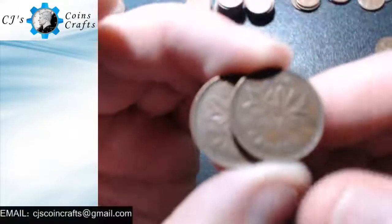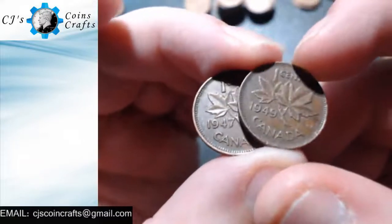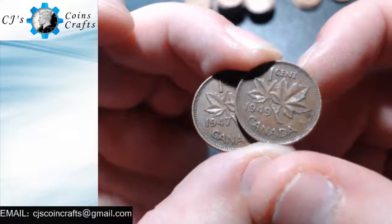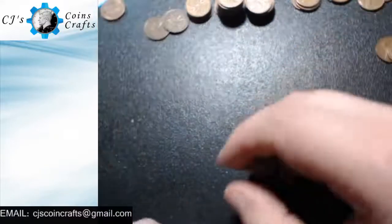In this box I actually found both a 1947 with no star and a 1949 Canadian. These are actually the two oldest Canadians that I found in the box.